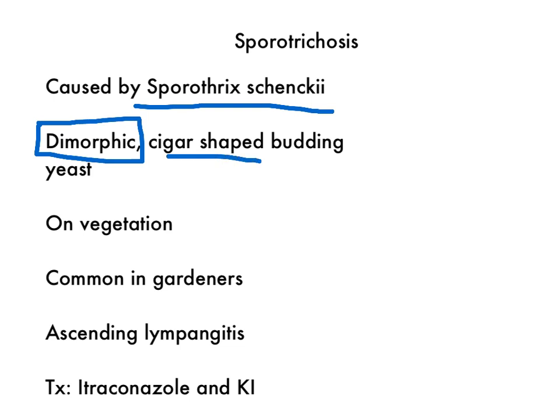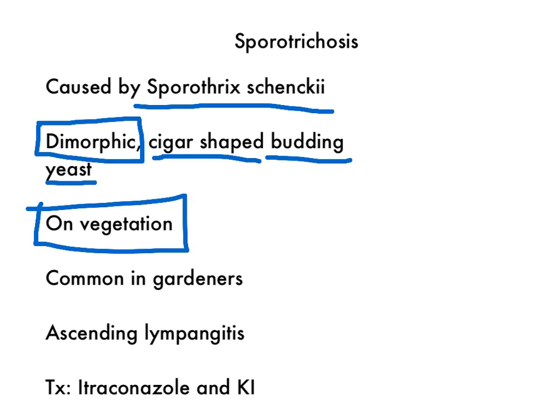When it's in your body, it looks like a cigar-shaped budding yeast. It's found on vegetation — on trees, sometimes in the soil, but also on roses and things like that.